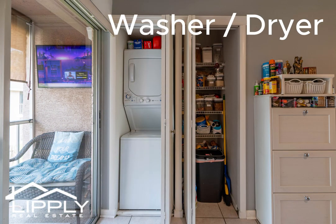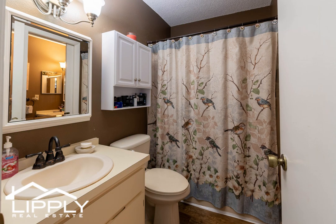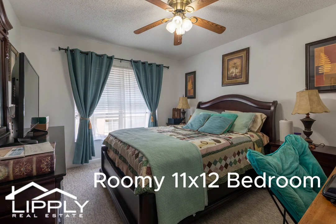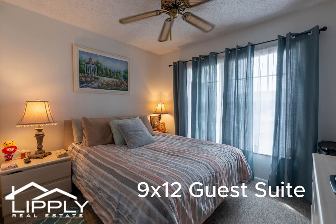Washer and dryer included, two full baths, a roomy 11 by 12 bedroom, and a 9 by 12 guest suite.